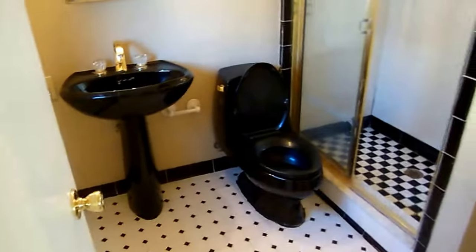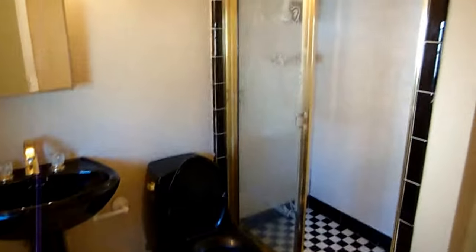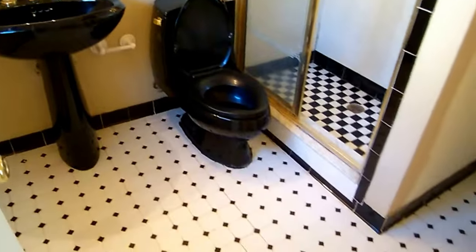Now coming into the master bathroom, you'll see the walk-in shower and tile floors as well.